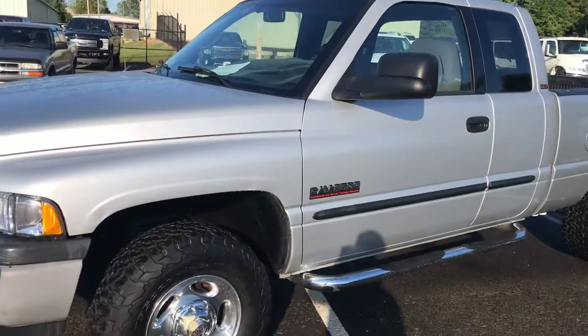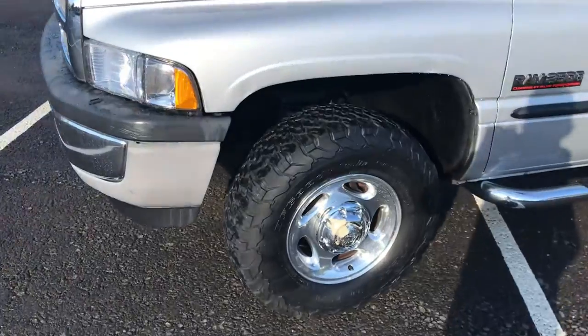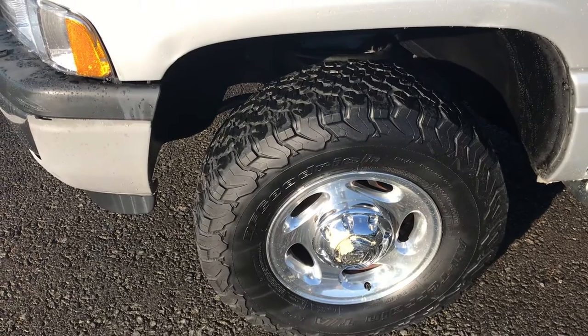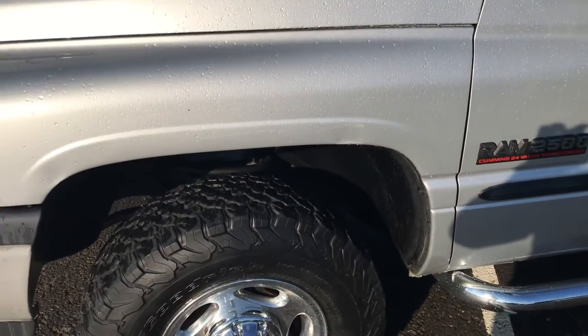Great curb appeal. As we get closer, you're going to tell there's been some paintwork done. There's going to be some scratches here and there, just as you would expect on a truck this age — actually less than you would expect on a truck this age. Our service manager oversees 1,000 vehicles for us.